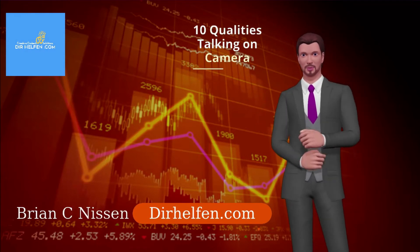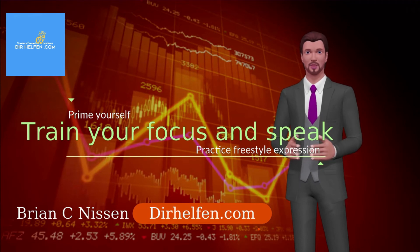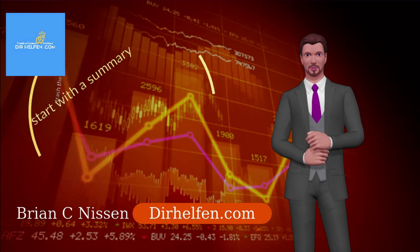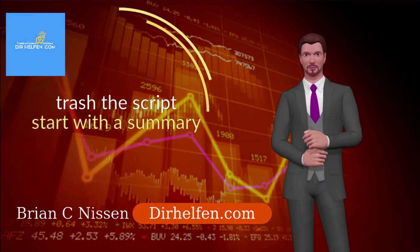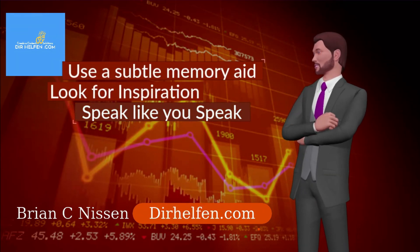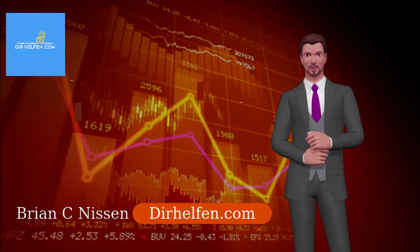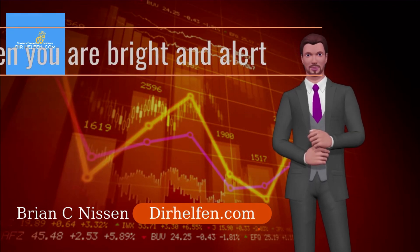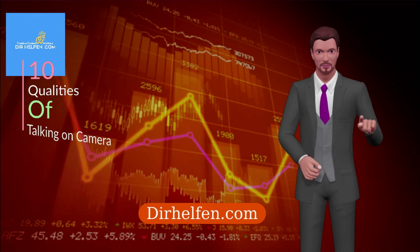Just to recap the 10 qualities of talking on camera: Number 1, prime yourself. Number 2, train your focus and speak. Number 3, practice freestyle expression. Number 4, trash the script. Number 5, start with a summary. Number 6, use a subtle memory aid. Number 7, look for inspiration. Number 8, speak like you speak. Number 9, record when you are bright and alert. Number 10, don't worry about mistakes. Thanks for watching — please comment below.